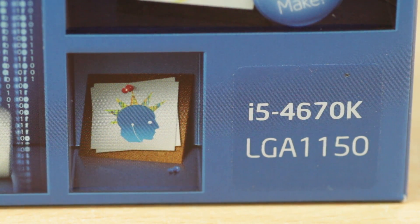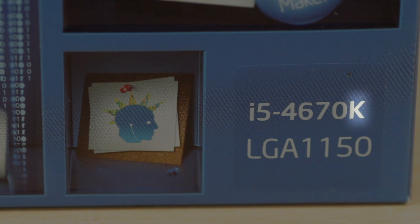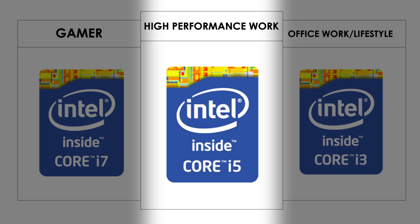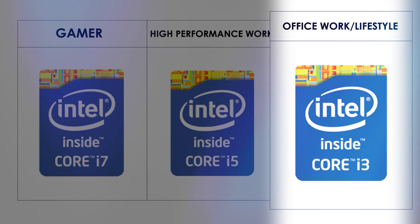Some processors have different letters at the end of the name. For instance, the K means that the processor is unlocked, allowing it to be overclocked if you wish. An X at the end of the name signifies the extreme version — the overclocked version with slightly more power and a lot more expensive. As far as classification goes, the Core i7 is the high performance option for gamers, the mid-range is the i5, and the budget-conscious version is the i3.